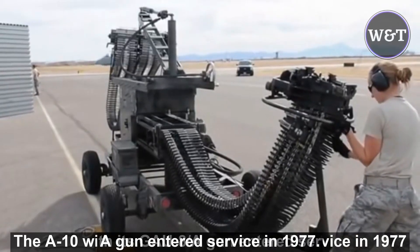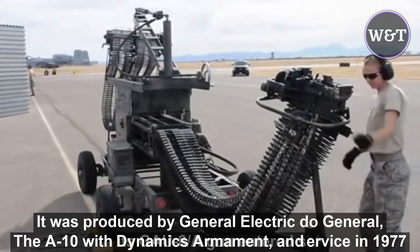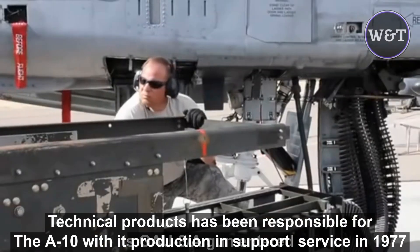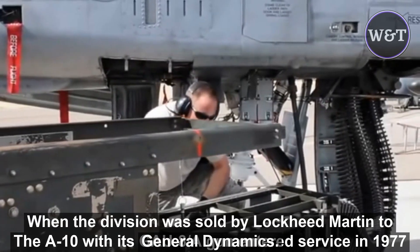The A-10 with its GAU-8A gun entered service in 1977. It was produced by General Electric, though General Dynamics Armament and Technical Products has been responsible for production and support since 1997, when the division was sold by Lockheed Martin to General Dynamics.